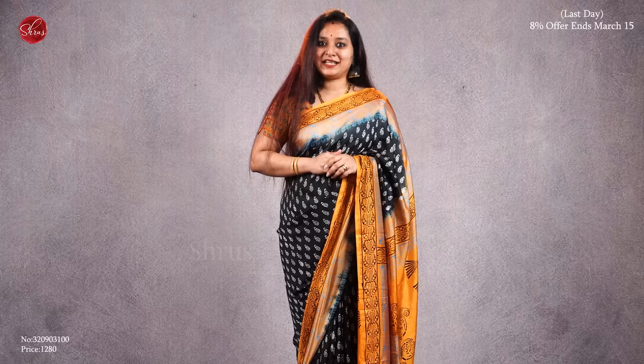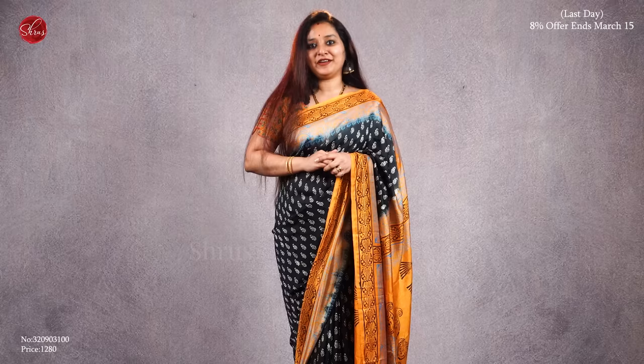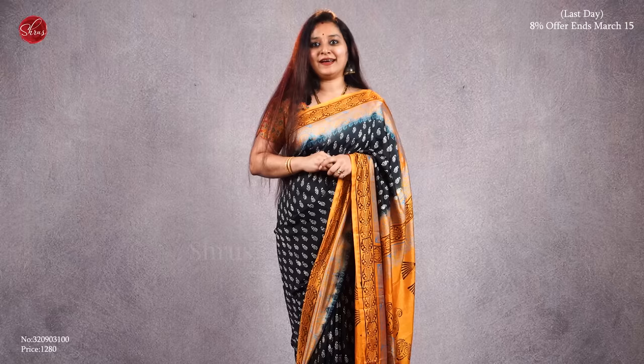People who would like to buy these sarees, there will be a link posted in the description — click on the link to look at all these sarees. Today is going to be the last day for our flash sale. You get flat 8% off on all our sarees on account of Women's Day and our anniversary sale. Let's get started.